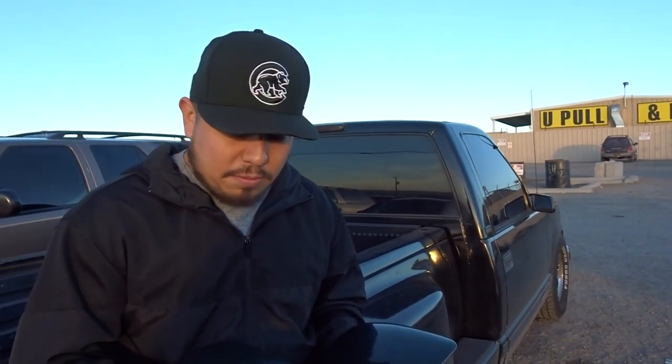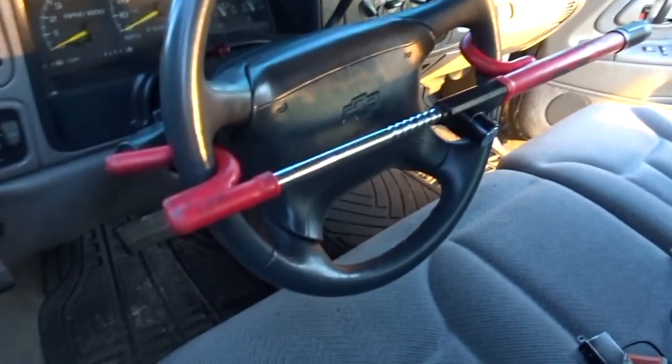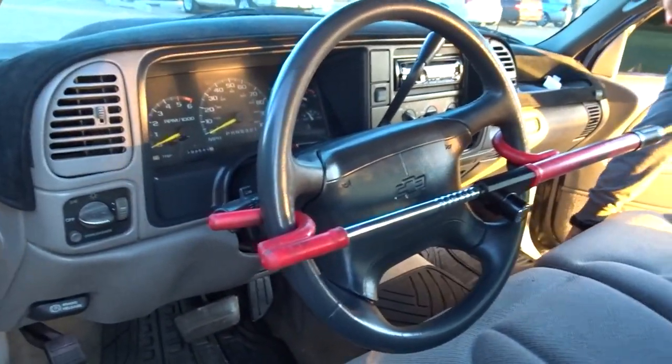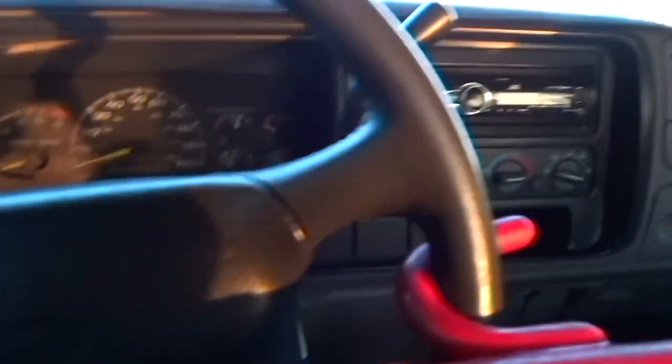You know you live in Albuquerque or a pretty bad city when you gotta have a steering wheel lock on your vehicle. I try to do as much as I can to prevent these rats from taking my stuff. I have a Viper alarm in the truck — it is a little pricey but I think it's worth it. It's a two-way alarm so if anyone hits it or tries to open it, it'll show me on the remote and it'll start beeping.